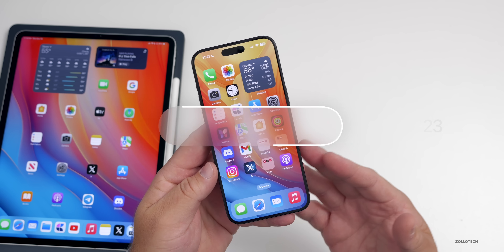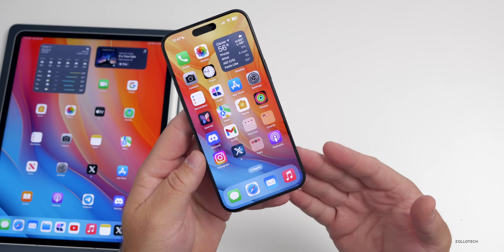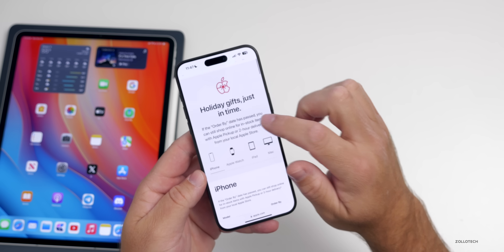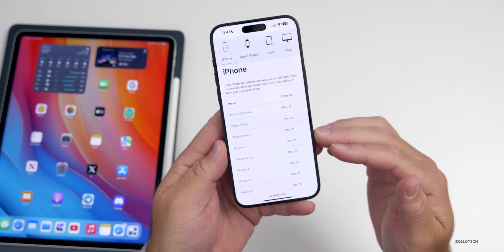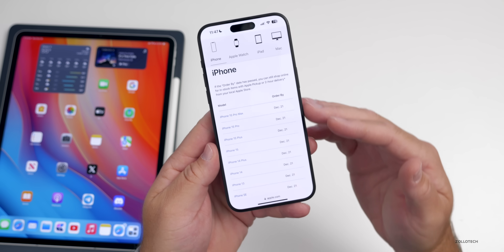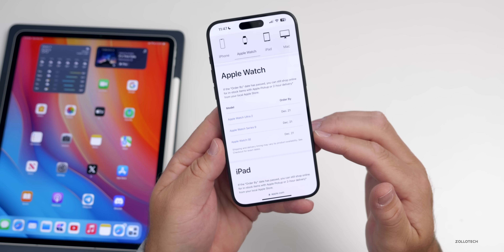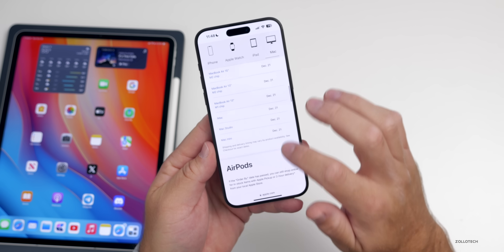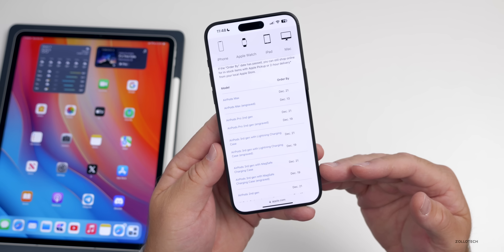Apple has already previewed its holiday sales and savings event and has now given a deadline for ordering if you want to get it in time for Christmas. If you plan on getting an engraved product, you can see the different time frames here — for example, engraved items should be ordered before December 12th. Most items like the iPhone 15 Pro Max need to be ordered by December 21st, though some deadlines vary by country.